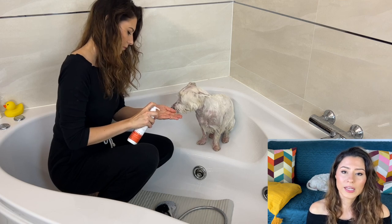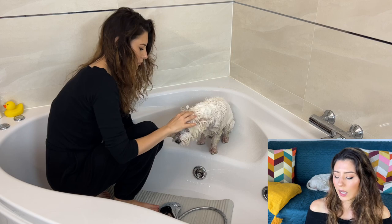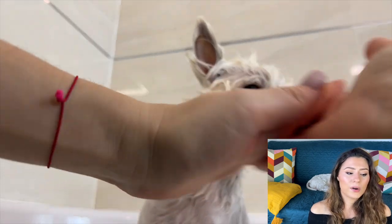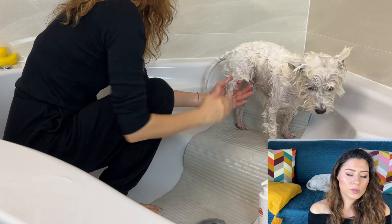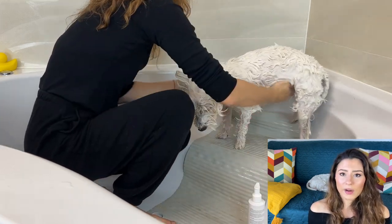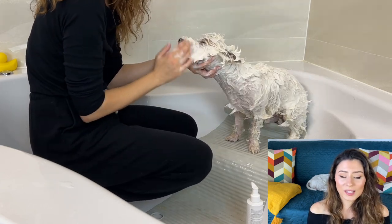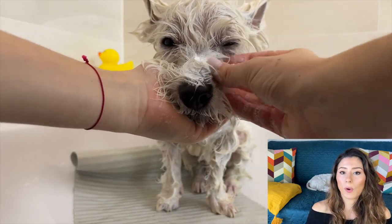I take a few pumps of shampoo and try to distribute them equally everywhere, shampooing really well. I like to use a few extra pumps on the areas that are more affected — the ones that are more itchy. In Sami's case, those are the paws, the underarms, the belly area, and right on the chin and lateral sides. That's where he itches the most, so I put a little more shampoo there and massage it really well.